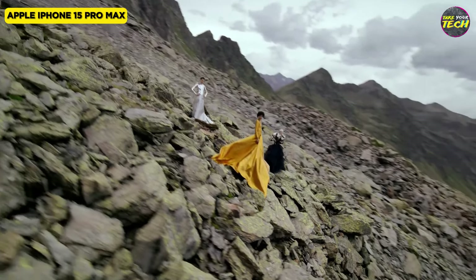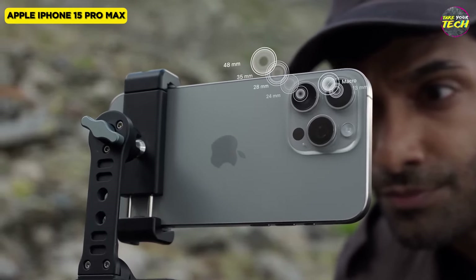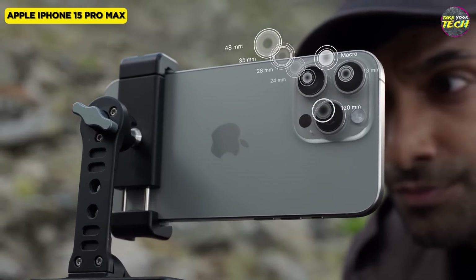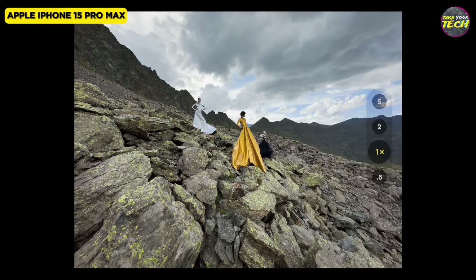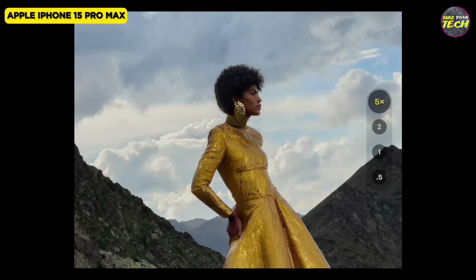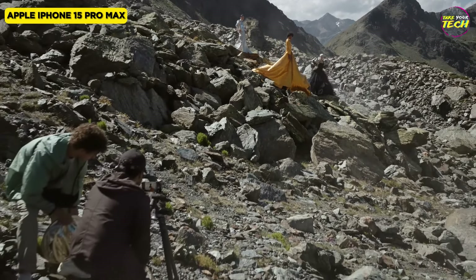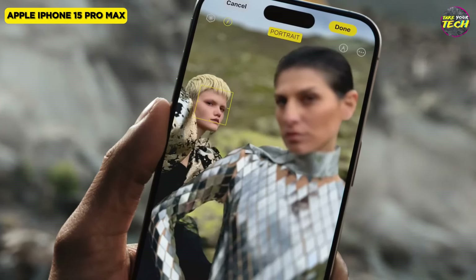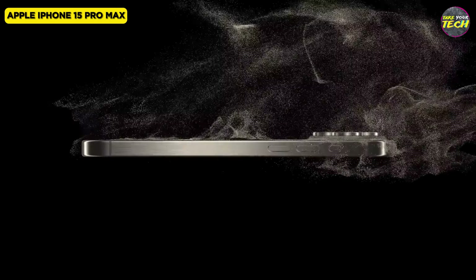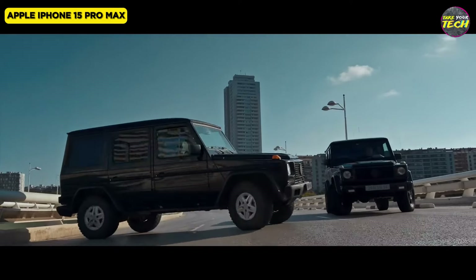The camera system takes a leap with a larger 48-megapixel sensor, offering stunning image quality. Apple's commitment to pro-level photography is evident in the introduction of physical camera-like digital lenses ranging from 13mm to 120mm, providing users with creative flexibility. The iPhone 15 Pro Max delivers exceptional performance, supporting console-quality gaming seamlessly. The integration of Wi-Fi 6A, ultra-wideband chip, and 5G connectivity ensures a fast and reliable connection.